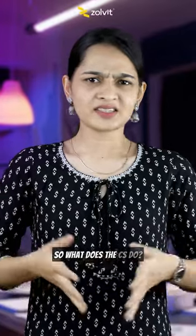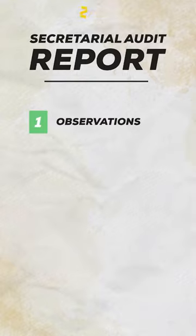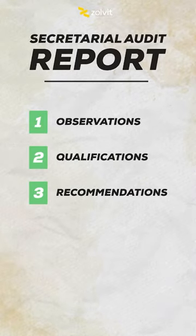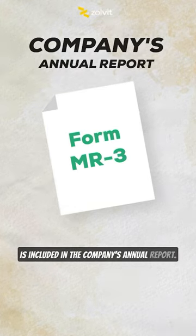So what does the CS do? The company secretary prepares a secretarial audit report that contains observations, qualifications, and recommendations. This report in Form MR3 is included in the company's annual report.